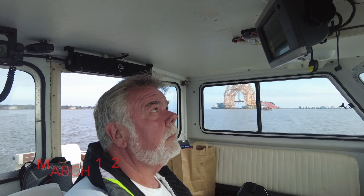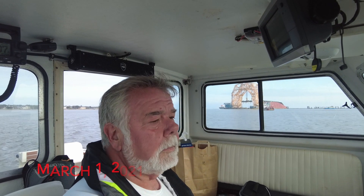It is March the 1st, 2021. I'm Andy, and this is the Menorcan Mullet Report from the Golden Ray wreck site in the St. Simon Sound.